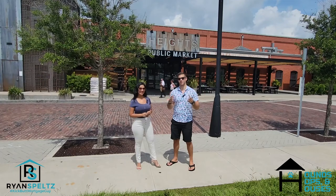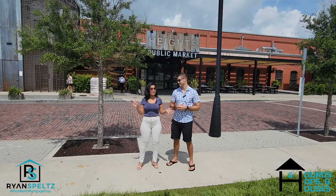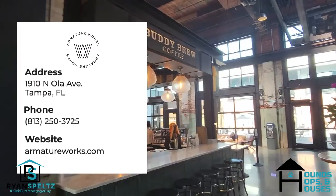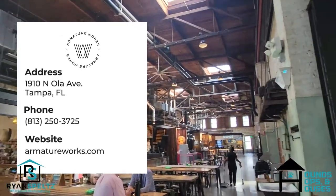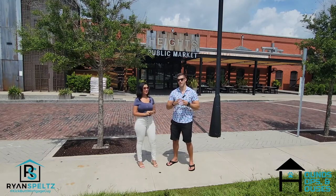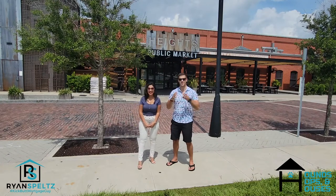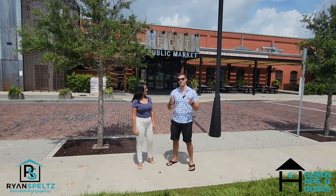Now that you've had a tour and got some information about Armature Works, here are the details. If you want to visit — and we highly recommend it — it is located at 1910 North Ola Avenue in the Seminole Heights/Tampa Heights area. The website is armatureworks.com for all the information you need. Thanks for watching Hounds, Hops, and Houses. I'm Ryan Speltz, your kick-butt mortgage guy. If you're considering moving to the area or need any mortgage advice, reach out using the contact information below this video.